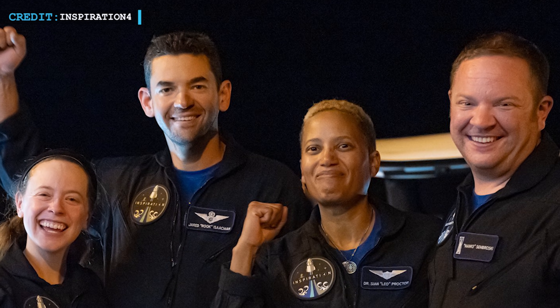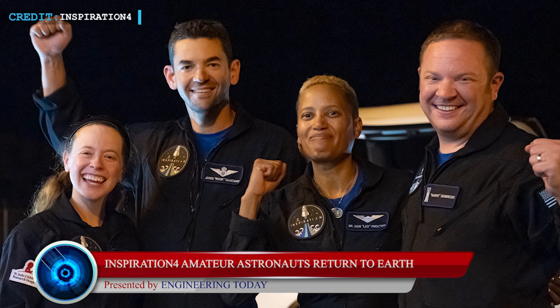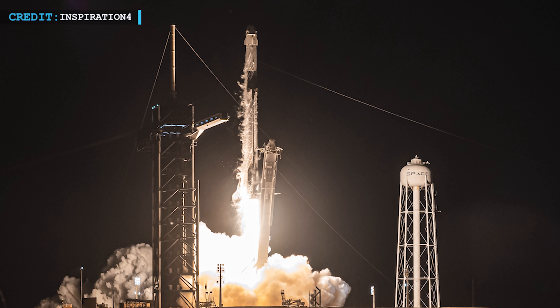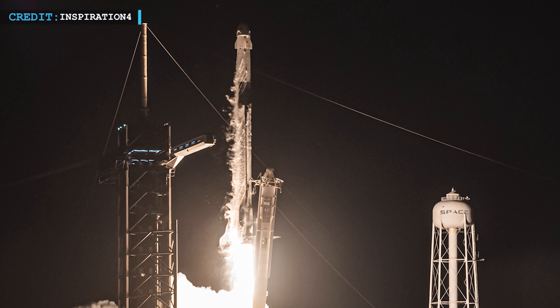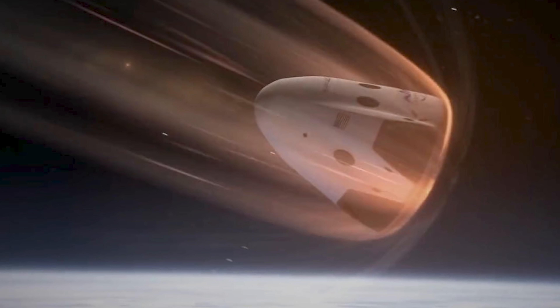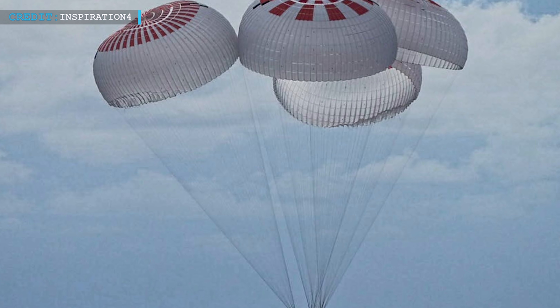We'll now cover the successful return of the Inspiration4 crew. SpaceX's Inspiration4 mission ended successfully on the 18th of September 2021. The SpaceX Dragon capsule with the four crew members — Jared Isaacman, Shan Proctor, Chris Sembroski, and Haley Arsenault — was launched on the 15th of September atop a Falcon 9 rocket. After coasting around Earth for three days, the capsule successfully splashed down into the Atlantic Ocean on the 18th of September at 7 p.m. Eastern Daylight Time. As in other Dragon missions, the capsule endured a harsh atmospheric reentry, with four parachutes deployed to slow its descent speed to 15 miles per hour before splashdown.